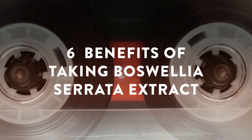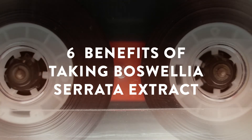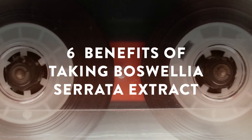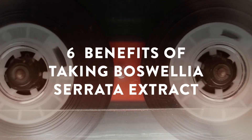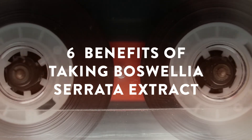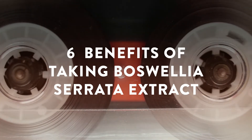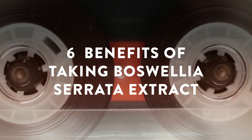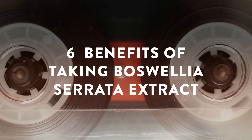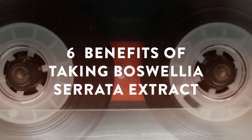The gum oleoresin harvested from the Boswellia tree consists of essential oils, gum, and a group of triterpenoids. The terpenoid portion contains the boswellic acids that have been shown to be the active constituents in Boswellia. Over the last few years, Boswellia has attracted much attention in the global medical community. So what are the specific benefits of taking premium Boswellia Serrata extract that has made this natural solution so popular?